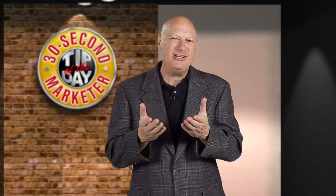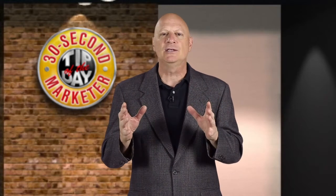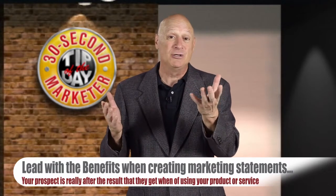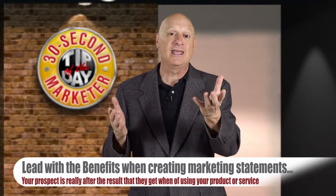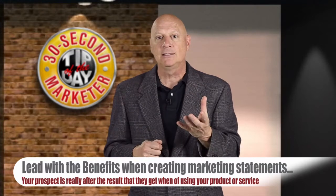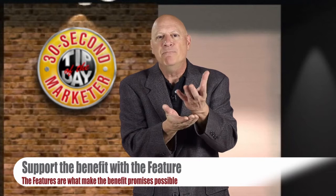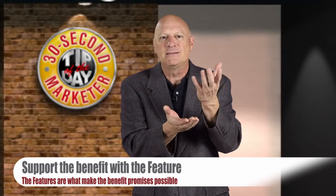For example, let's begin by talking about the combination of features and benefits into what I call marketing statements. When you do this, try as often as you can to lead with the benefit, because after all, that's what the prospect is really after — the result that they can get from buying your product. And then you support the benefit with the feature that makes the benefit promise possible.